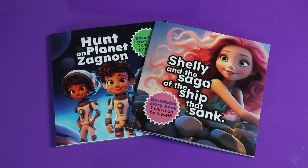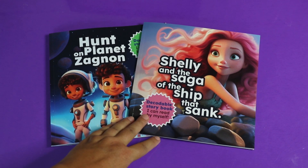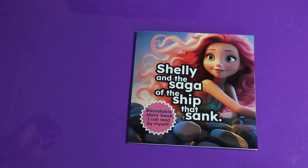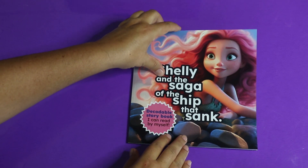Today we're reading two different decodable readers: Hunt on Planet Zagnon and Shelley and the Saga of the Ship that Sank. Decodable readers are ones that you could read all by yourself after you've learned certain phonics skills. These books are for sale on Amazon, so if you'd like a copy, I'll put the link in the description. I hope you enjoy the story!